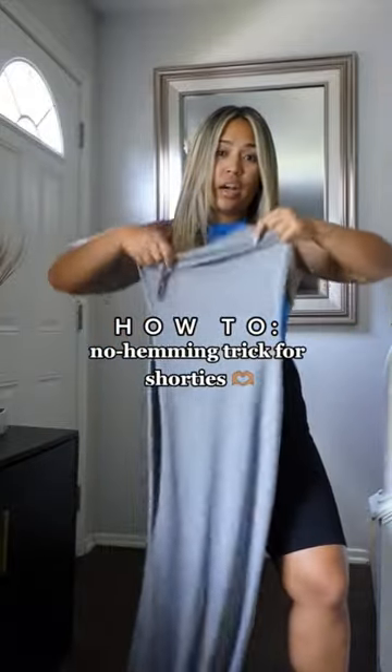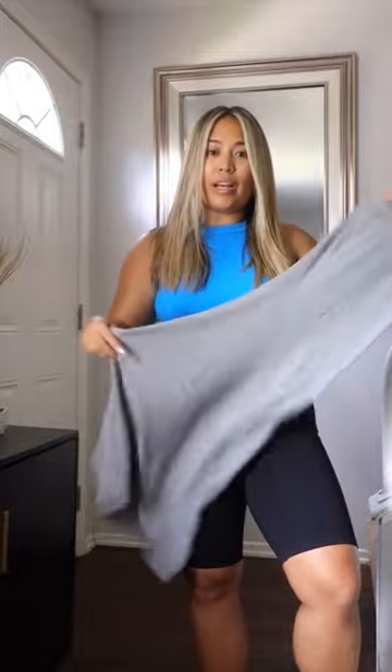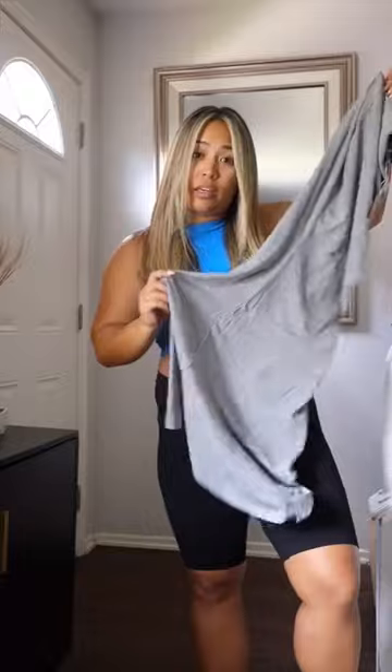Just got in the gray version of the viral Skims Soft Lounge Slip Dress. If you missed my first TikTok, I am 4'11" and I love this dress — which, if you're short, you're probably wondering how I'm able to wear it, even being so short and getting the maxi length.